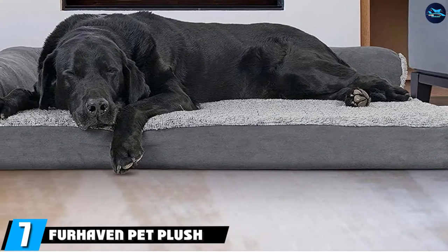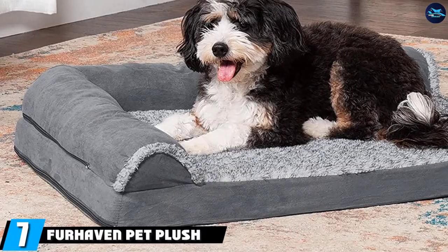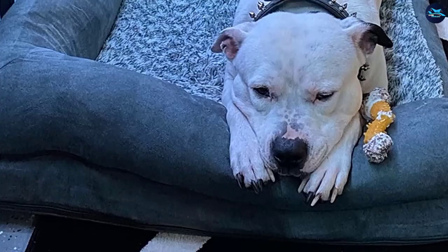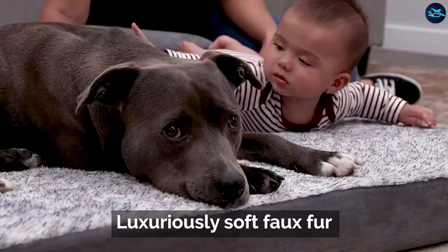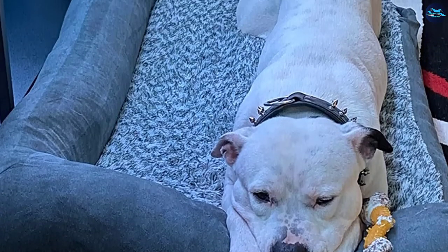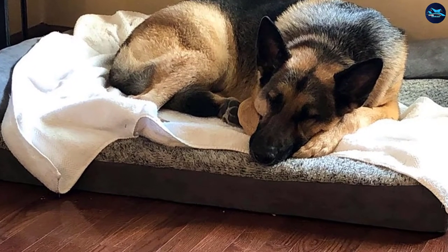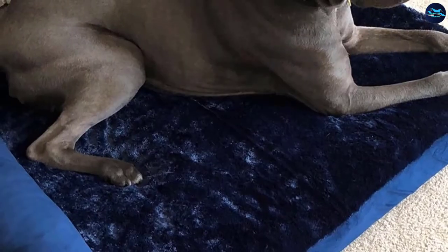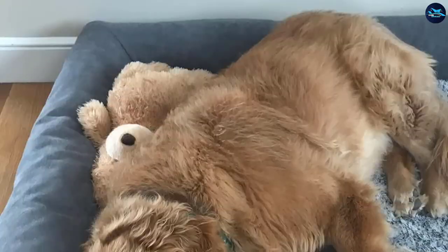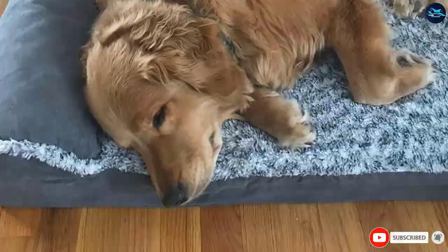Moving on to number seven, we have the Farhaven Pet Plush Orthopedic Sofa. Amazon's top-selling dog bed boasts a 4.5-star average rating from more than 42,300 reviewers. The L-shaped sofa is wrapped in easy-to-clean micro-suede and features orthopedic foam cushioning for support and plush faux fur lining to help keep your canine companion snug while they catch some ZZZs. It's available in sizes small for pups weighing up to 20 pounds to Jumbo Plus for dogs weighing up to 125 pounds, and you can choose from 17 colors ranging from cream and brownstone to green and rose pink.